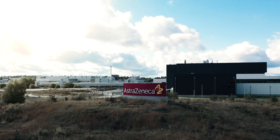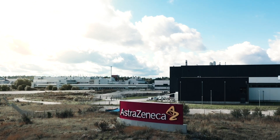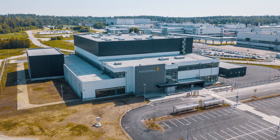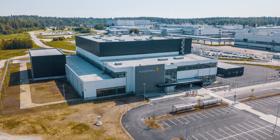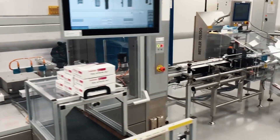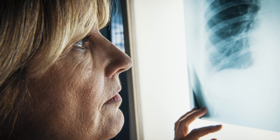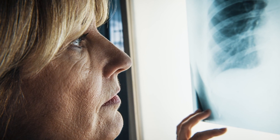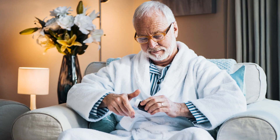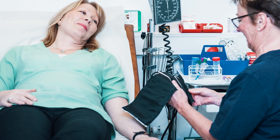Welcome to Sweden Biologics Manufacturing Center, SBC, at AstraZeneca in Södertälje. Here we produce biological medicines for patients all around the world. Biologics have changed development in the medical field and made it possible to treat complex diseases, including various types of cancer and autoimmune disorders that previously had a lack of treatment options.